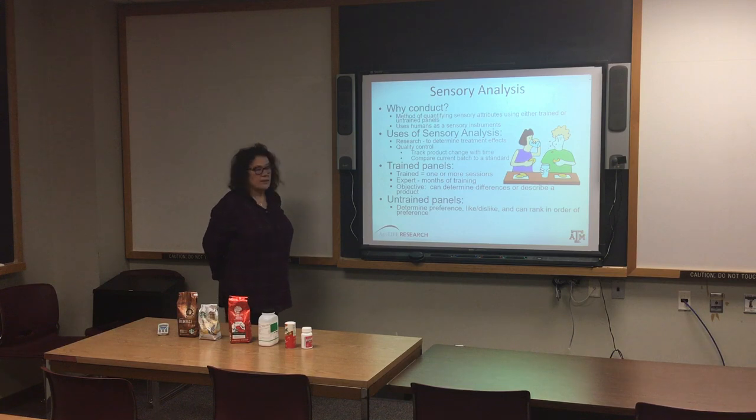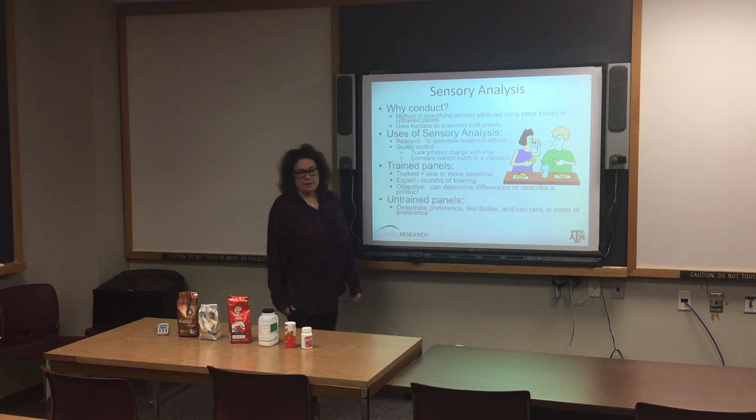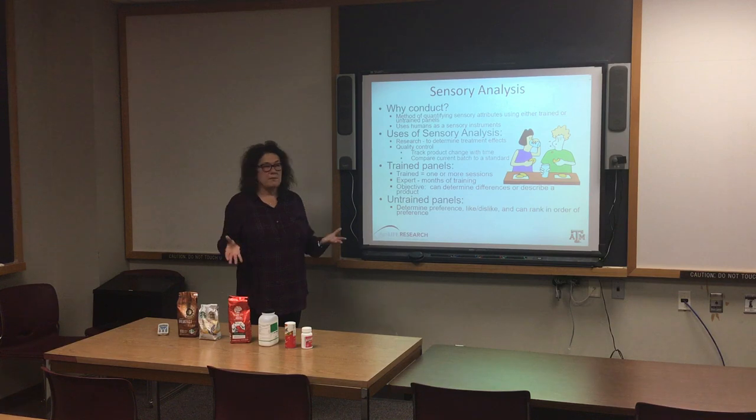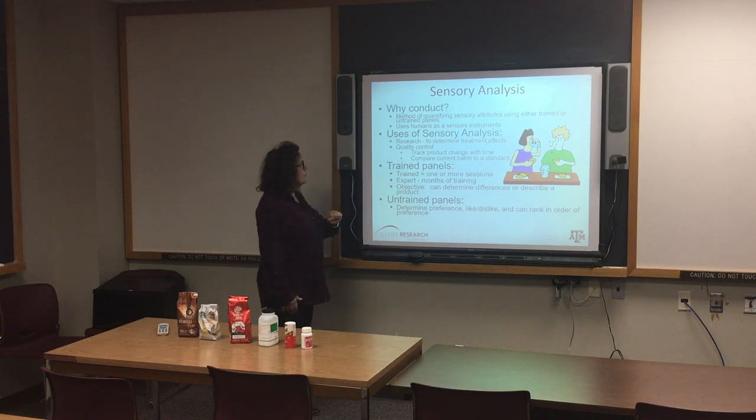There are people who felt that sensory was not a science because it's not repeatable, but it can be a repeatable measure. The key about sensory is that it uses humans as sensory instruments. Because we have a meat product and we want to know what people think about it, sensory is used in research and also in quality control. You can conduct sensory using trained panels or untrained panels.